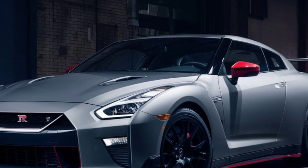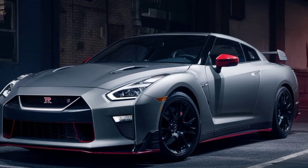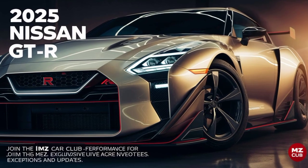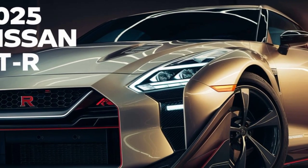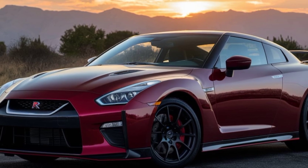Slip inside the GTR 50 and you're greeted by a driver-centric cockpit that's both comfortable and functional. All controls are within easy reach, the seats are upholstered in the finest leather with intricate stitching, and the dashboard is a work of art. Carbon fiber and aluminum accents complement the advanced instrumentation, while a top-of-the-line infotainment system keeps you connected and entertained on the go.